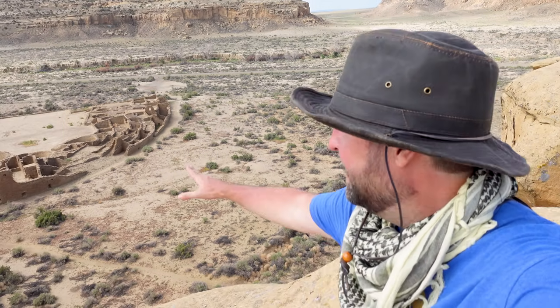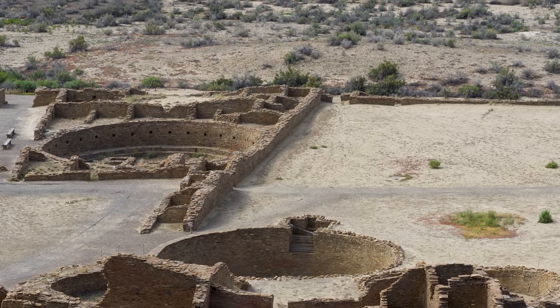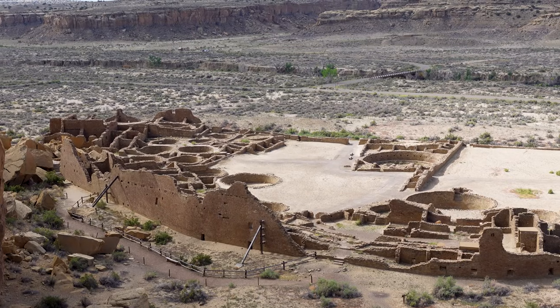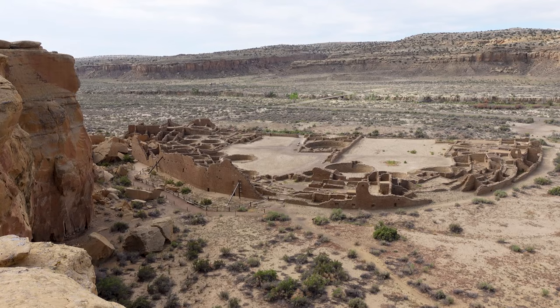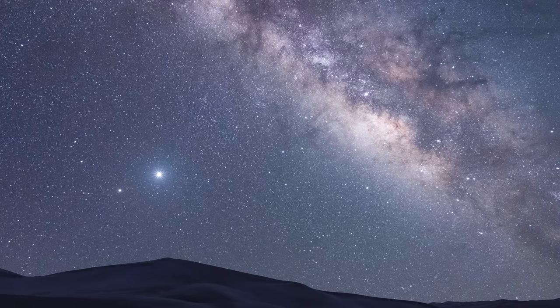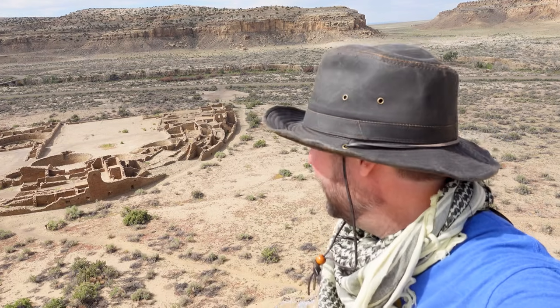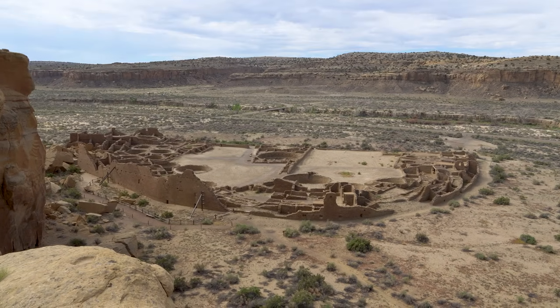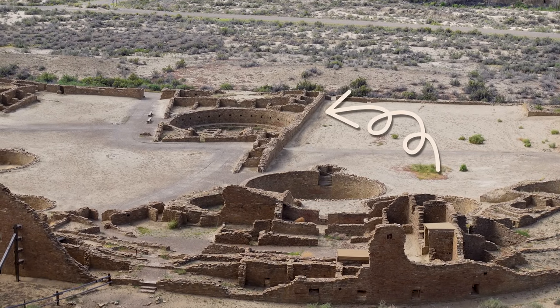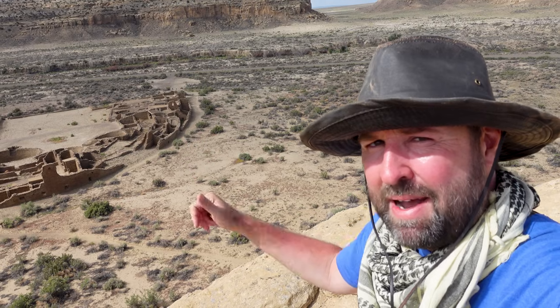I've made it to the Pueblo Benito Overlook and it does not disappoint. I would almost say this is a must-do when touring Pueblo Benito — from here you can really see the D-shape, that arch on the back with the flat front wall. That's characteristic of some of these great houses. One of the most fascinating aspects is how these structures illustrate the people's knowledge of the heavens and celestial bodies. If you bisect this structure, there's a wall approximately in the middle, and that wall points to true north — and there's something really interesting to say about that.